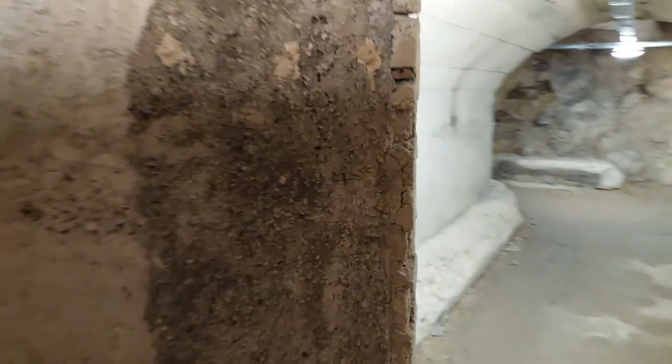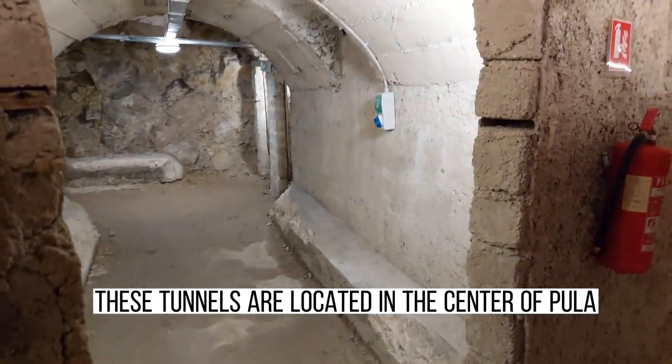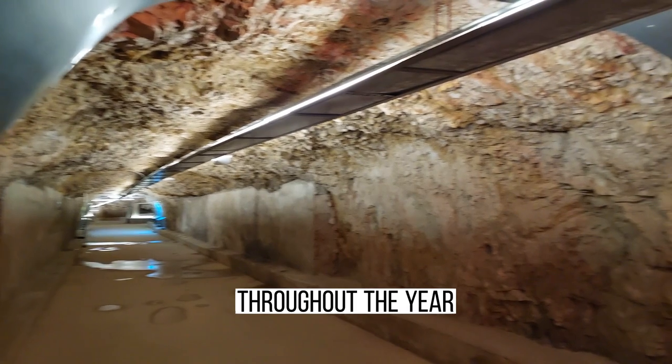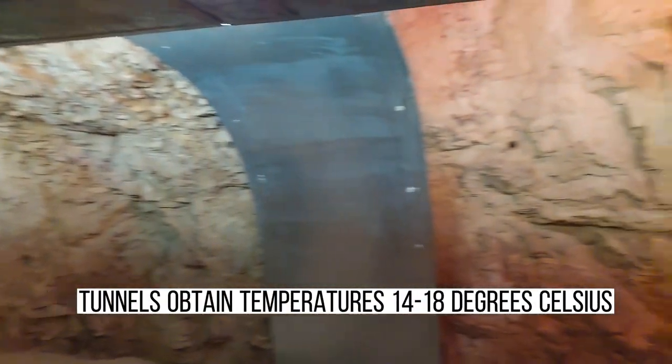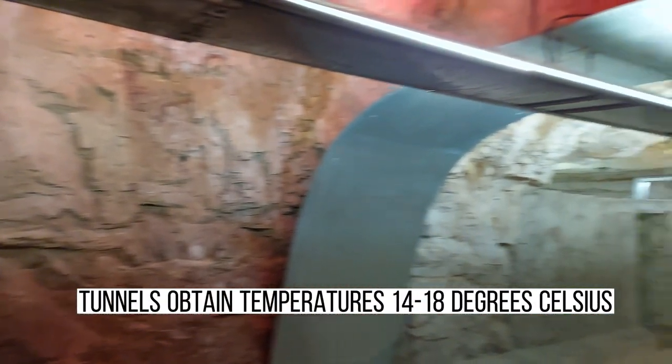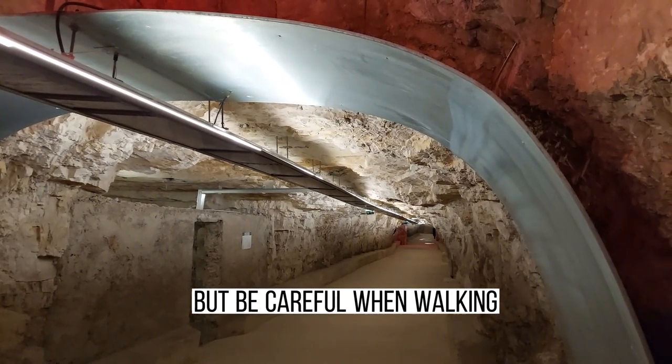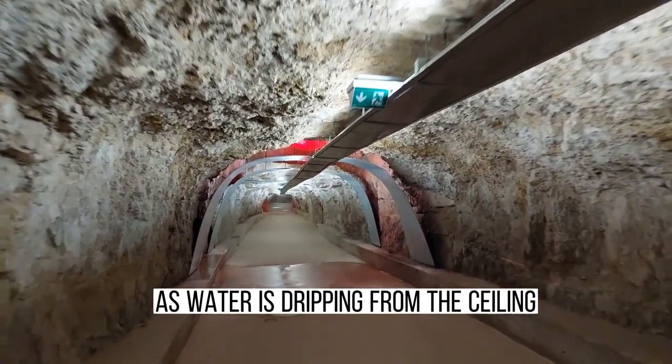Zerostrasse is an underground tunnel built during World War One in case of air raids. These tunnels are located in the center of Pula and could fit around 6,000 people. Throughout the year, the tunnels maintain temperatures from 14 to 18 degrees Celsius, which is pretty awesome during summer — but be careful when walking, as water is dripping from the ceiling.